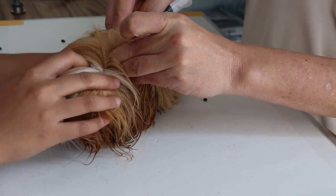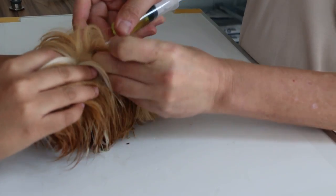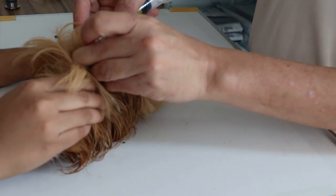Hold the front. The assistant must hold properly there. Okay, finish already.